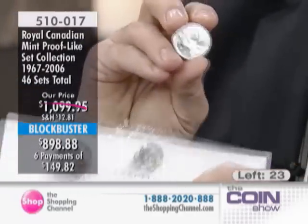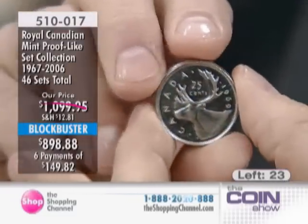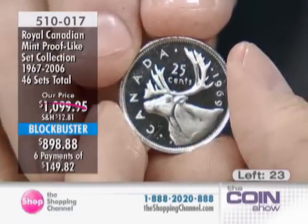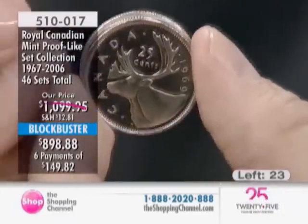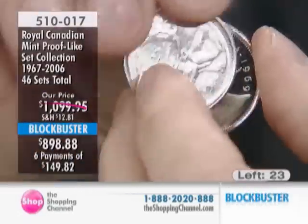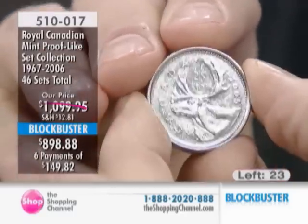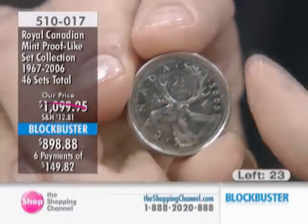I want to show you what proof-like is all about. A lot of people don't know what I'm talking about when I use the term. The coin on your screen is proof-like, and this coin is proof-like as well. Somewhere here I have one that's not proof-like for comparison — here's my pocket change. That's what your pocket change typically looks like.